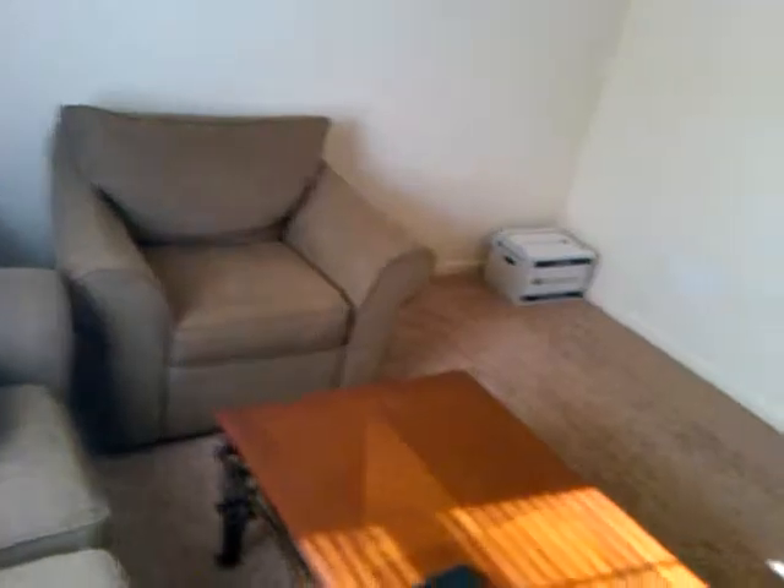New carpet. There's my living room. It's actually a pretty comfortable couch. Someday there might be a TV there.